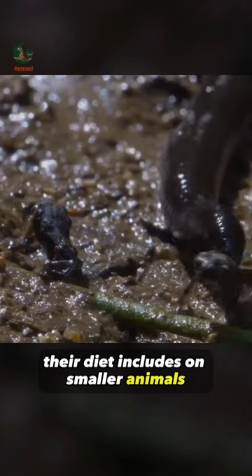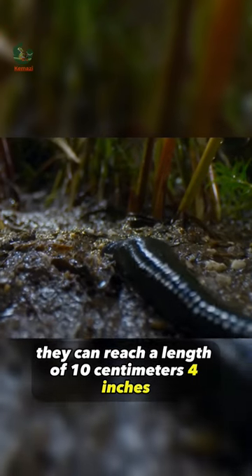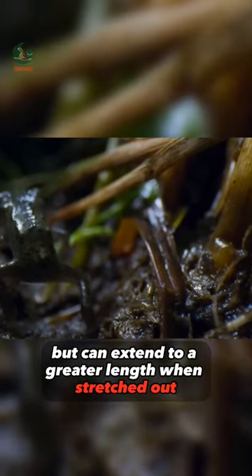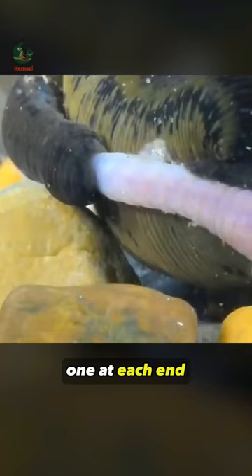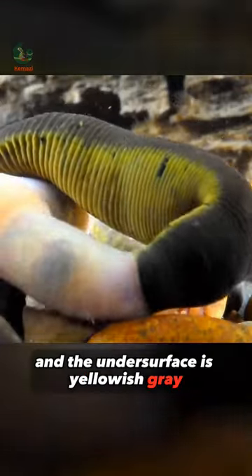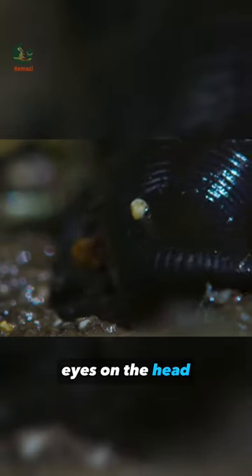Their diet includes smaller animals such as midge larvae, snails, earthworms, and carrion. They can reach a length of 10 cm (4 inches), but can extend to a greater length when stretched out. They have a segmented body with two suckers, one at each end. The upper surface is brownish-black and the undersurface is yellowish-gray. They have a crescent-shaped grouping of five pairs of eyes on the head.